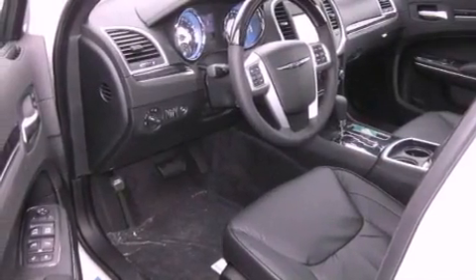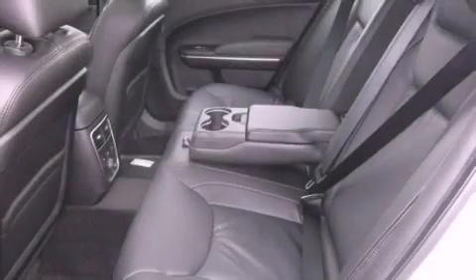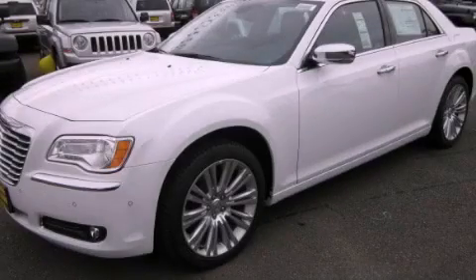Second row heated seats and a sunroof enables you to fill the cabin with fresh air at the push of a button. This vehicle is sure to sell fast. Call and arrange your test drive today.